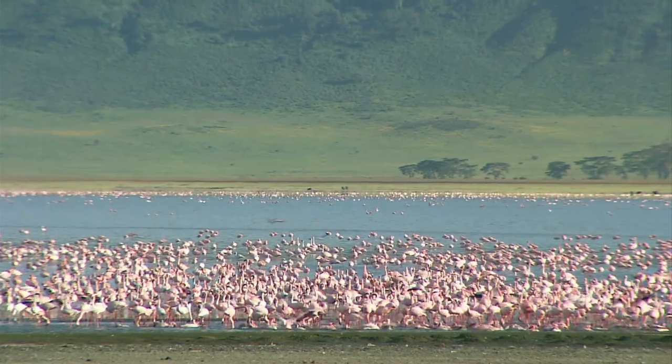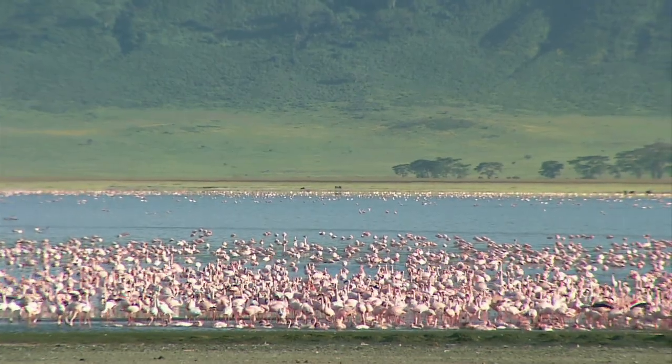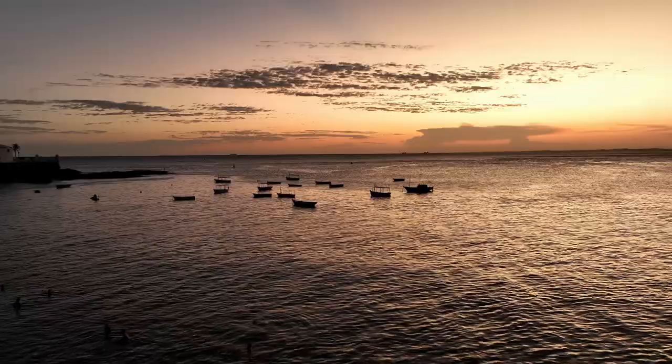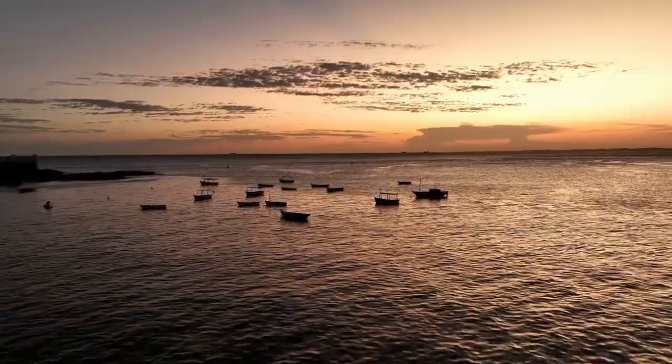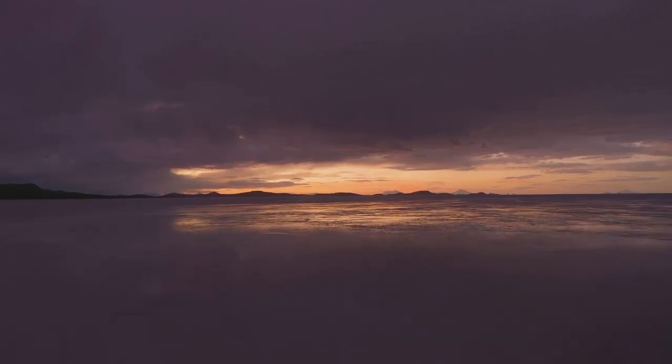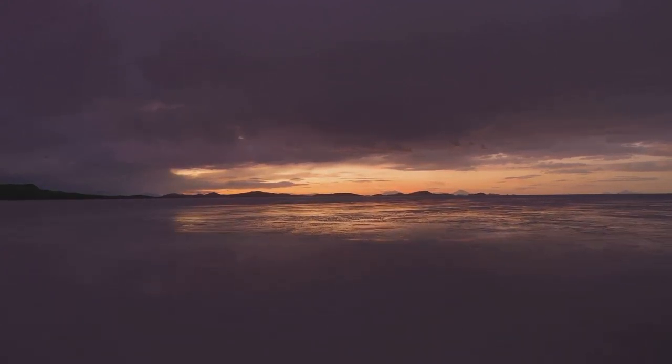their pink hues contrasting beautifully with the shimmering white salt flats. These majestic birds use La Salinas as a stopover during their migration, adding an extra layer of charm to this unique place. And let's not forget the sunsets here. As the sun dips below the horizon, the flats reflect the warm hues, creating a spectacle that words can hardly do justice to. The La Salina Salt Flats are a photographer's dream not to be missed.